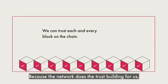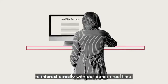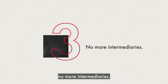Because the network does the trust-building for us, we now have the opportunity to interact directly with our data in real time. And that brings us to the third reason blockchain technology is such a game-changer: no more intermediaries.